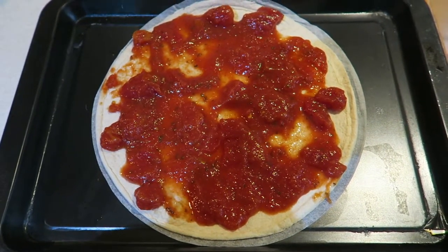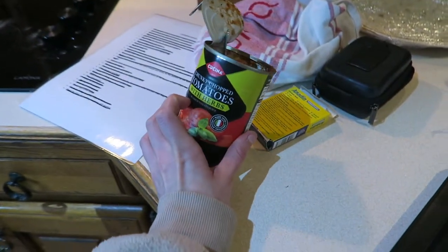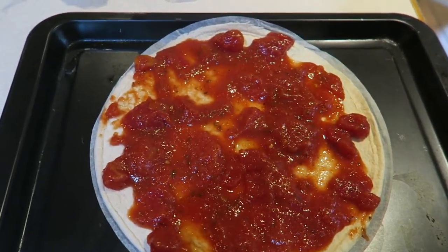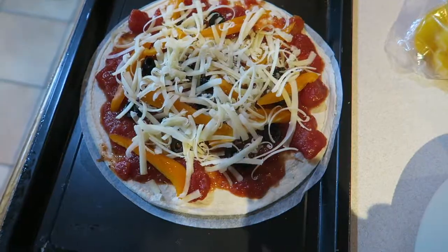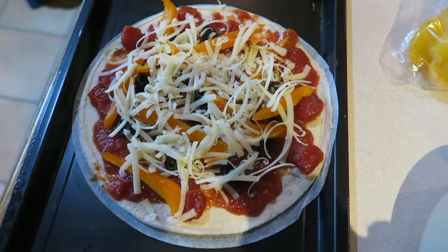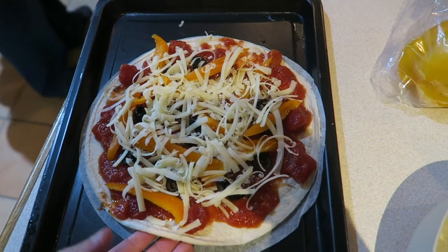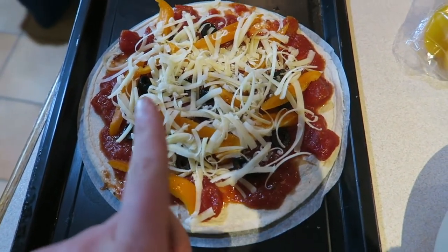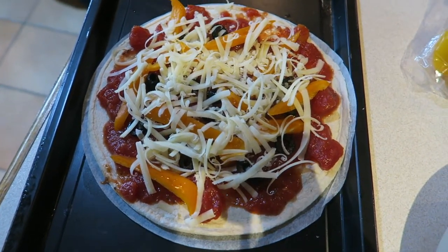I've added passata — chopped tomatoes with herbs — on top, and used up the rest of the tin so it doesn't go to waste. Then I added olives and peppers, followed by the cheese. I'm popping this in the oven now. The dough is only 39 calories so it's going to be a decent, quite low calorie meal — hopefully!